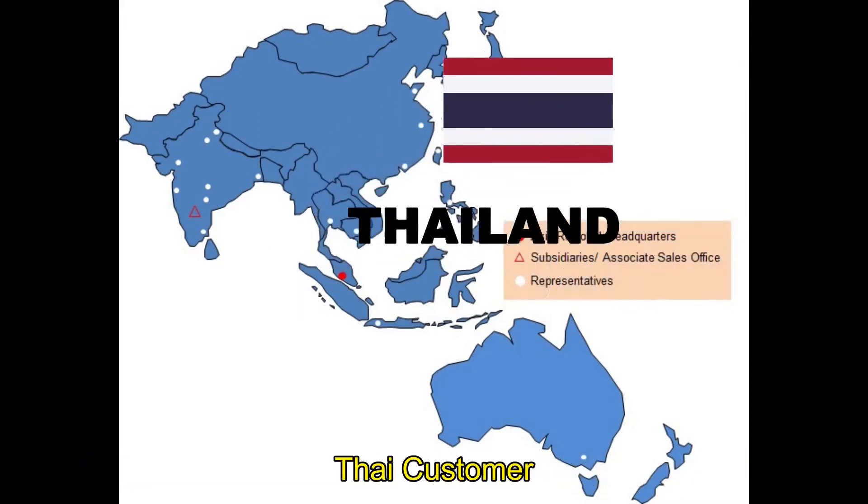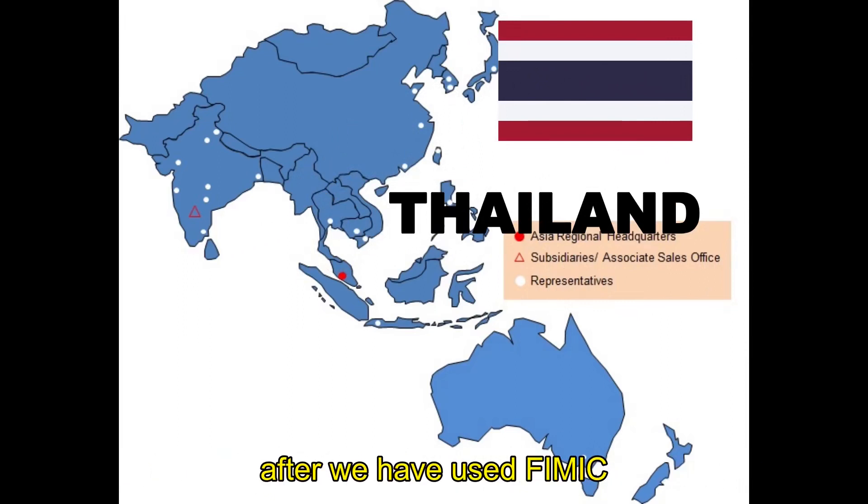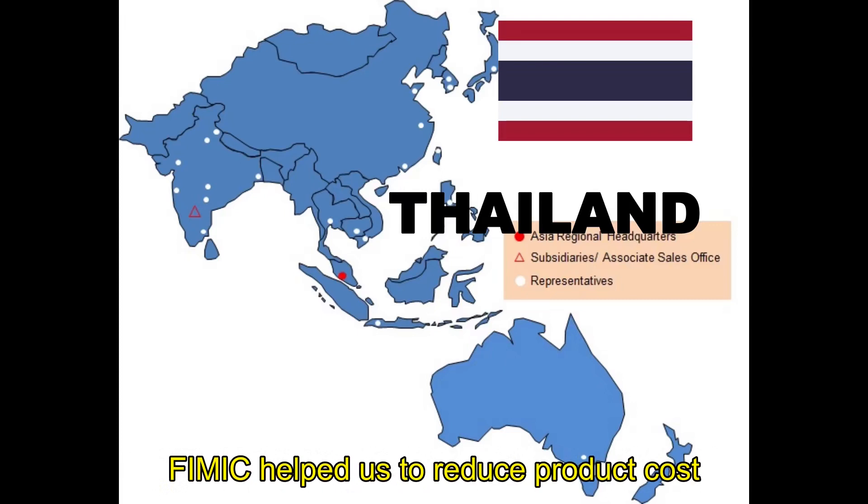We faced this problem for many years — to make the right-size fire-resistant cable. After we use Feemic, we can now make this cable for our customer. Feemic helps to reduce product cost.